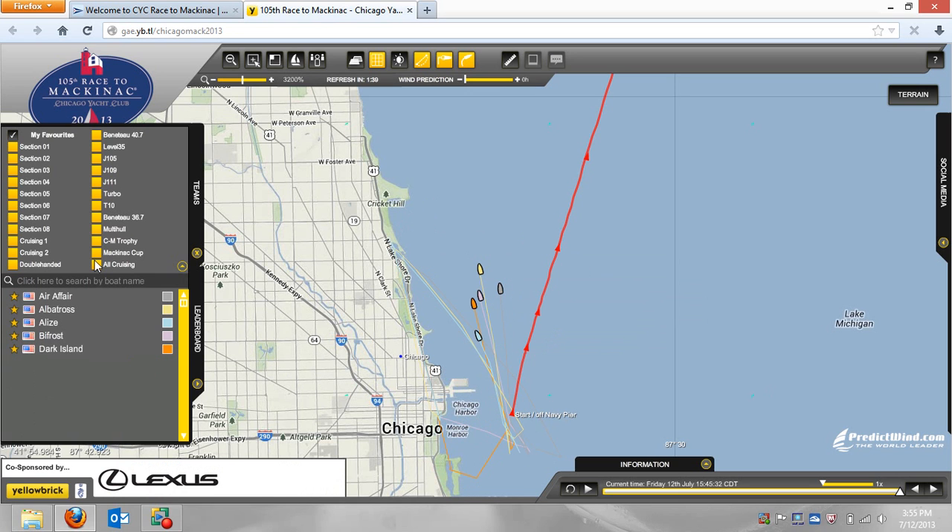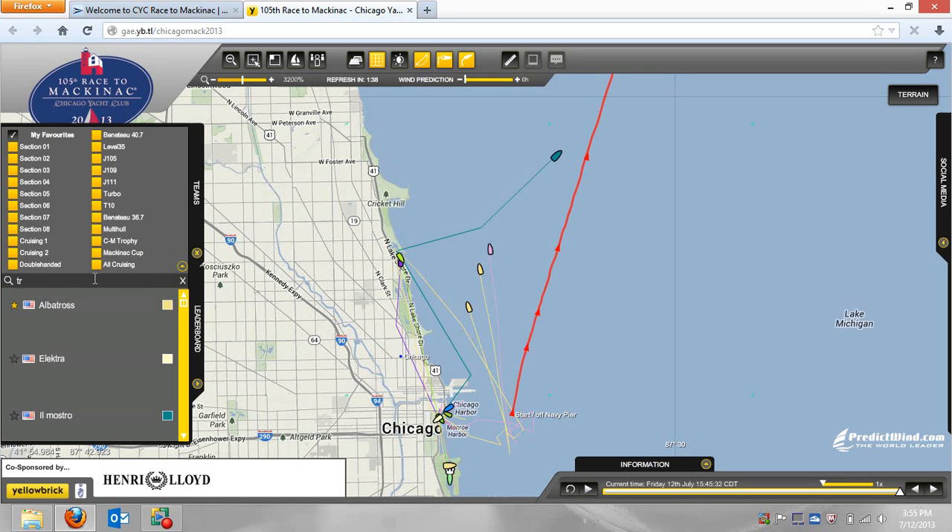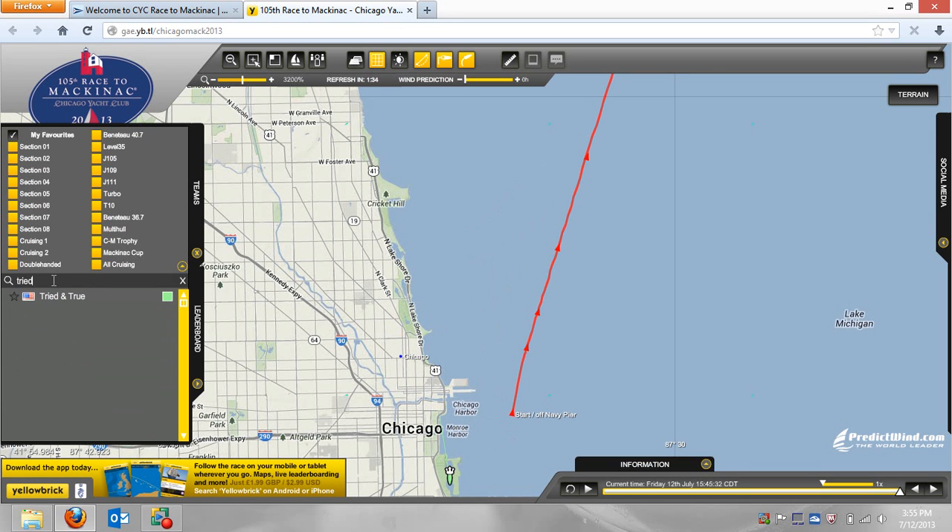The last thing to show you is that you can search too. I happen to sail on this boat a lot — Tried and True. You saw as I was typing in, it was limiting down the list. They haven't started yet today, but there's their tracker down there, right there. And once I see them, I can add them to my favorites or do whatever I want with them at that point.